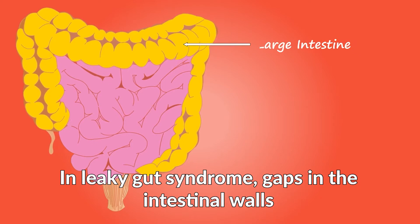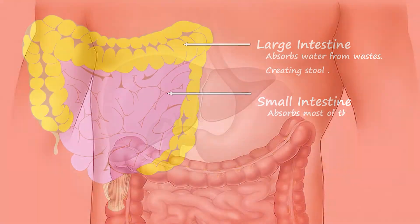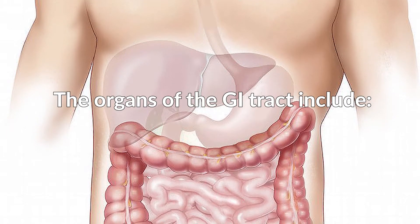In leaky gut syndrome, gaps in the intestinal walls allow bacteria and other toxins to pass into the bloodstream. The gastrointestinal tract is a tube of connected organs that runs from the mouth to the anus.